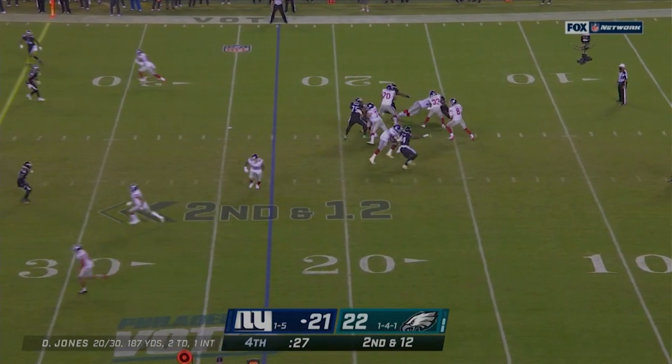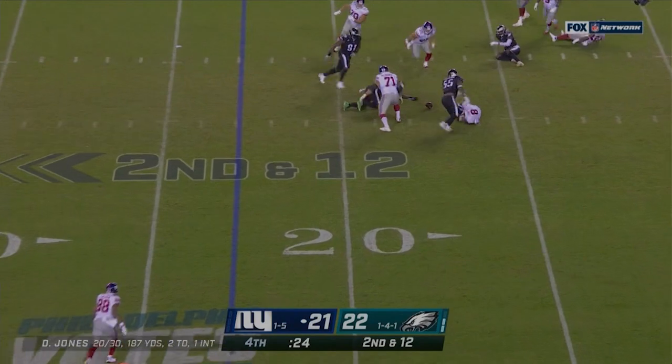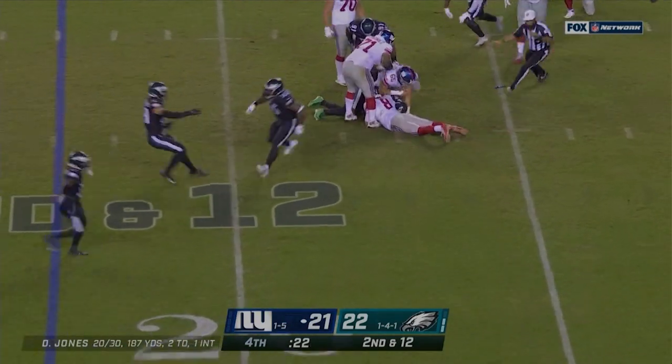Jones takes the snap. He's back to throw, he steps up, he's under pressure. He's sacked, he fumbles it. Recovered by the Eagles. Ball game over.